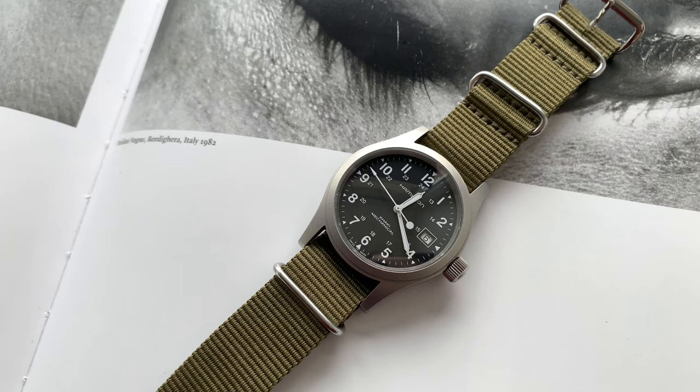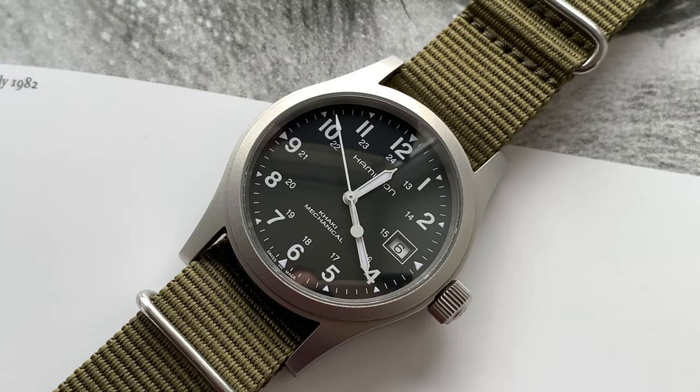The second and last design thing I don't enjoy much are the hands. In my opinion they just look a bit cheap. They're stainless steel and they have lume in them, which I really appreciate, but they seem to be painted or coated with a white color, and I think that gives them a plasticky look that I don't really enjoy. But I guess that's just personal opinion.